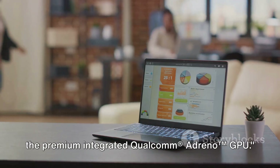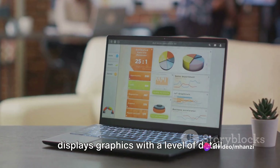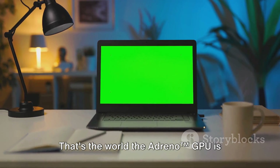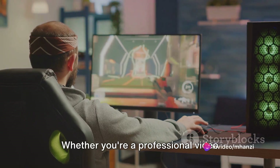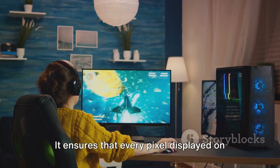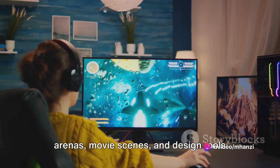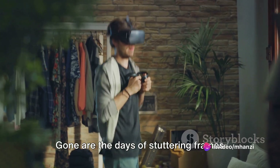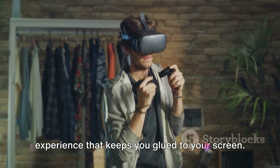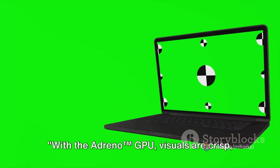Never compromise on visual quality with the premium integrated Qualcomm Adreno GPU. Imagine a world where your Windows laptop displays graphics with a level of detail and fluidity once only imaginable on high-end gaming consoles or professional-grade workstations. Whether you're a professional video editor, a digital artist, or a gaming enthusiast, this GPU delivers stunning graphics that make your gaming arenas, movie scenes, and design tools come to life in vibrant detail. The Adreno GPU provides a seamless, immersive entertainment experience — visuals that are crisp, detailed, and fluid.